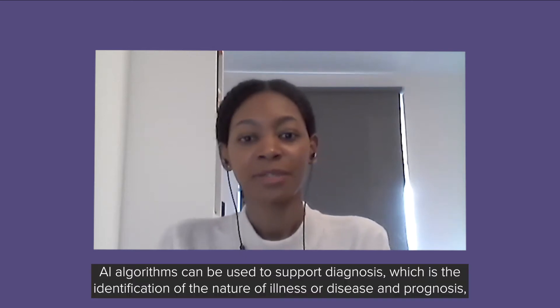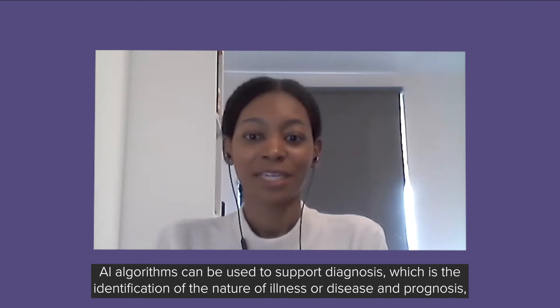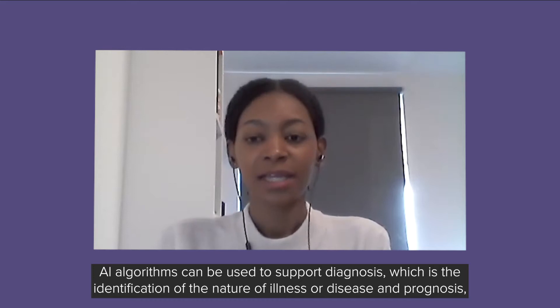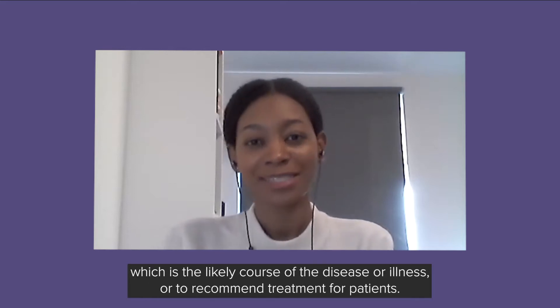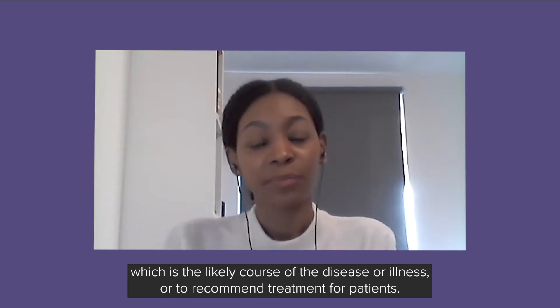AI algorithms can be used to support diagnosis, which is the identification of the nature of an illness or disease, and prognosis, which is the likely course of the disease or illness, or to recommend treatment for patients.